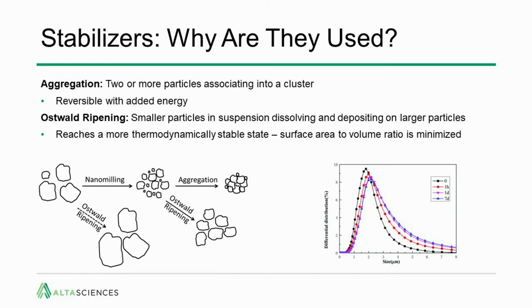What you would see after milling is the particle size distribution will start to shift. The black curve is an example of where you might be after milling, but within one hour and one day that distribution has shifted to the right — particles are getting larger — and that will decrease the dissolution rate of your formulation.